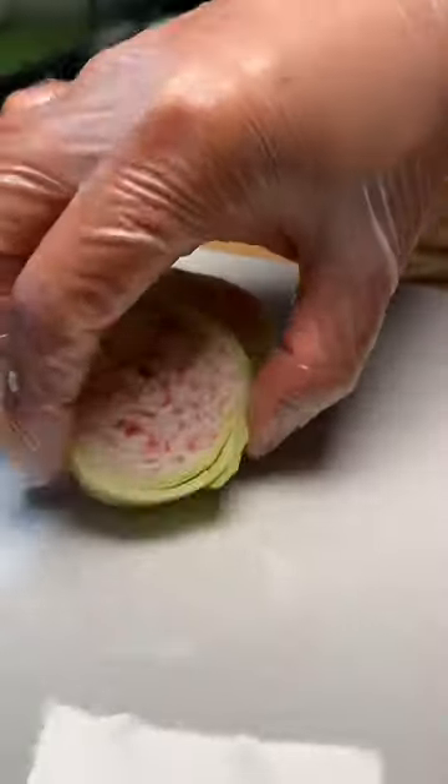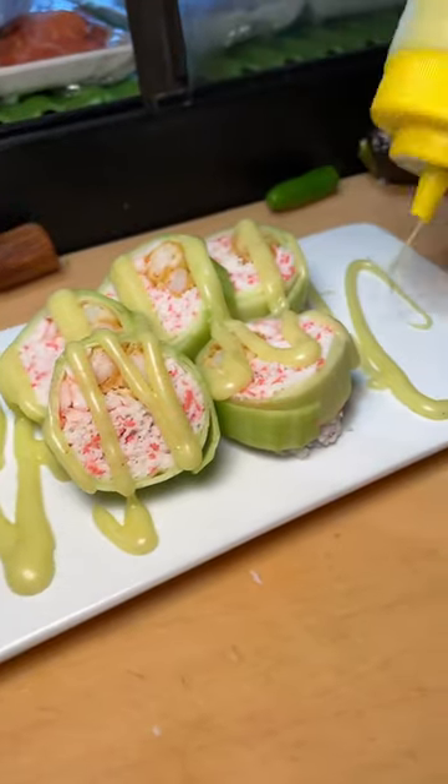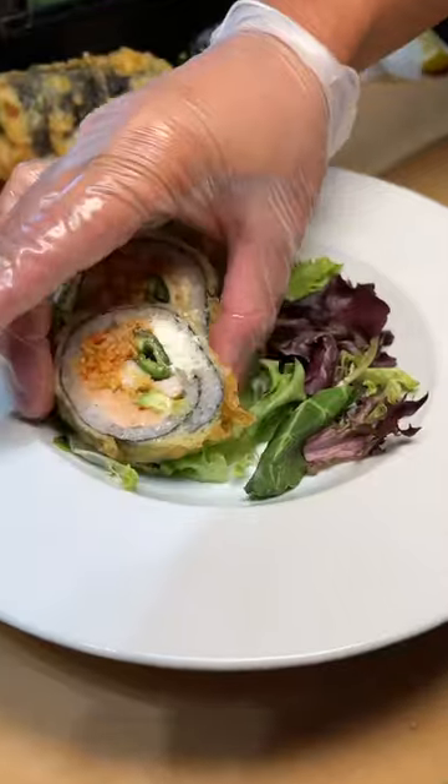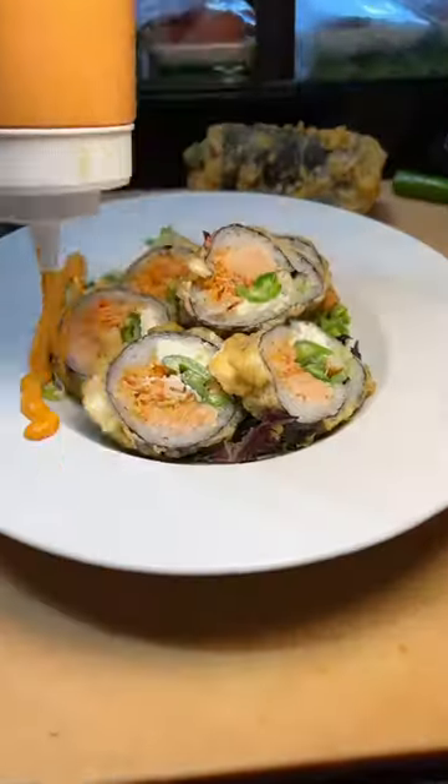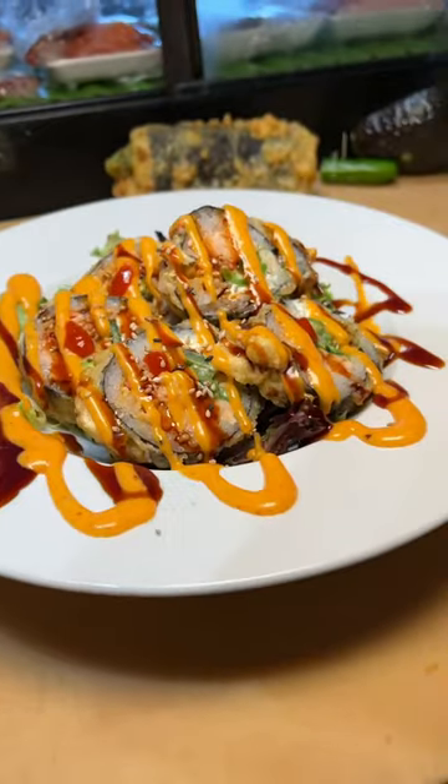If you've never had cucumber rolled sushi, you have to try it. It's so refreshing with that crab meat in there and the shrimp tempura. And as you can see, this spot is not shy with how much fish they put in their rolls. I also love getting some of their deep-fried rolls, and they have a great selection of drinks and appetizers. Let me know if you go.